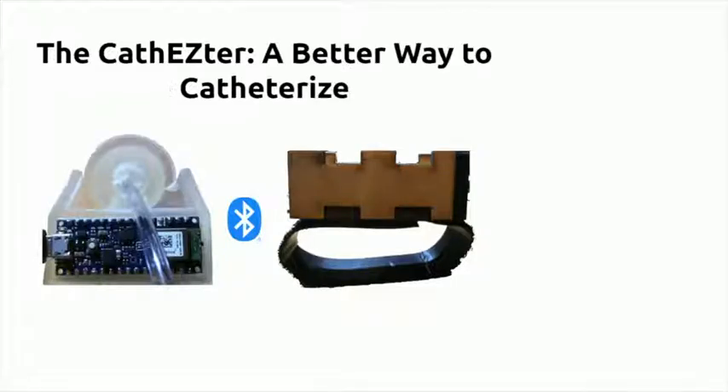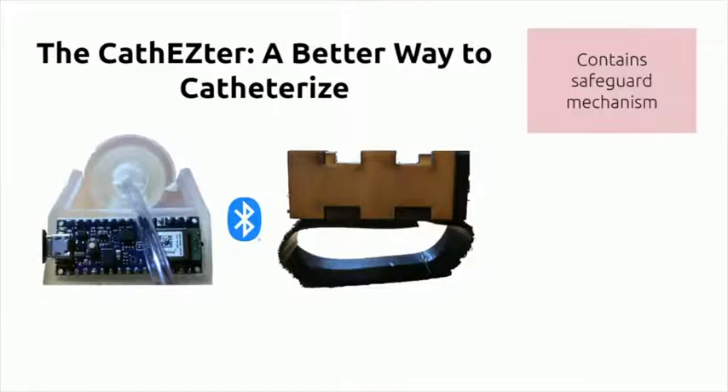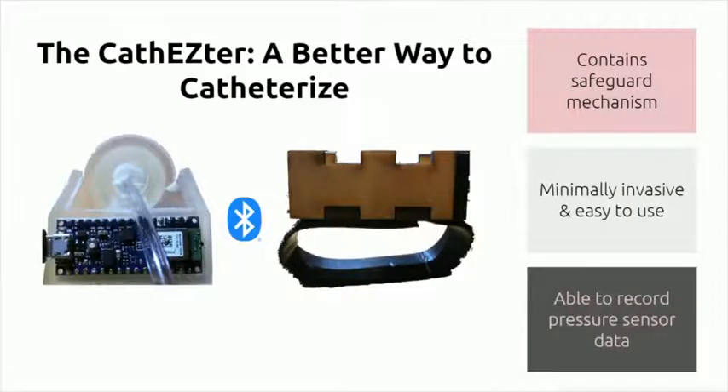The CathEasyTurn is a better way to catheterize because it contains a safeguard mechanism to prevent kidney damage, is minimally invasive and easy to use, and is able to record pressure sensor data to help patients and physicians alike.